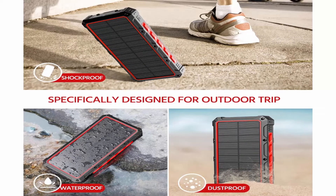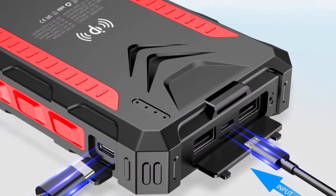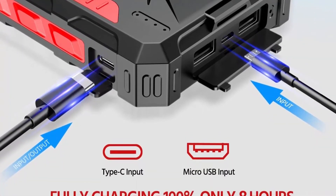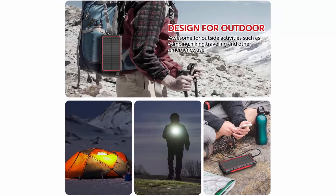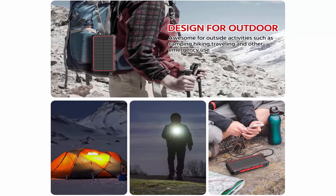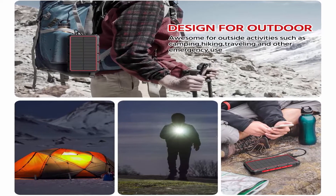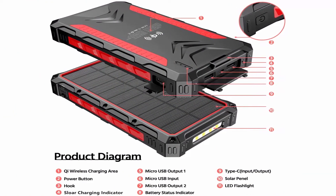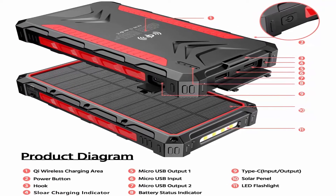32,800mAh large capacity power bank with solar panel can charge multiple devices simultaneously. It's perfect for carrying around, allowing you to keep mobile devices fully charged anytime and anywhere. The built-in strong LED flashlight is powerful but provides long run times. It has 3 working modes — double click the power button to switch between strong light, flash, and SOS to help you send emergency signaling.